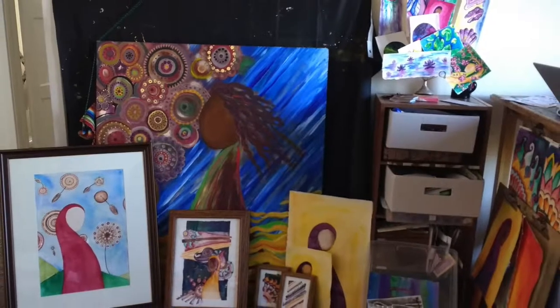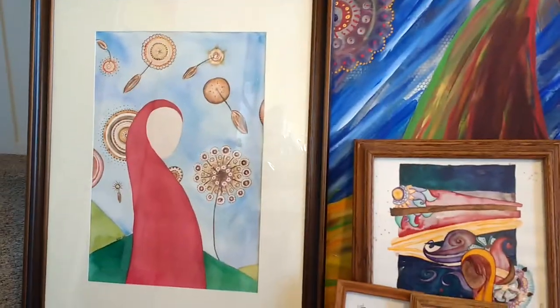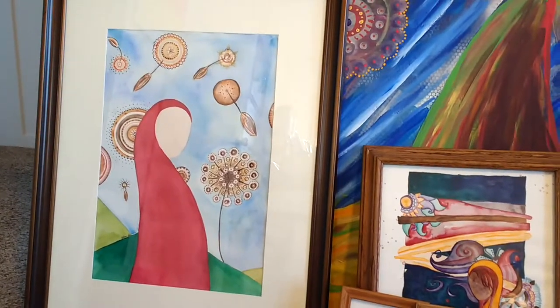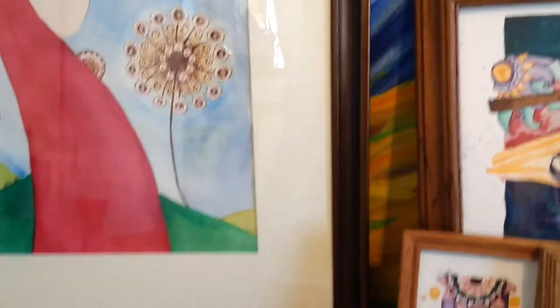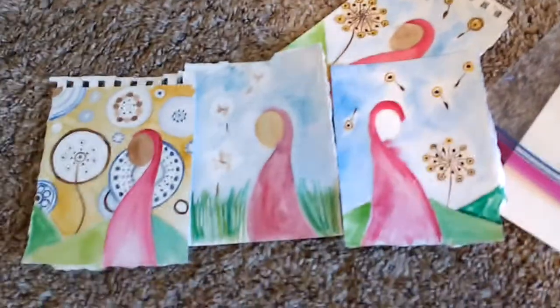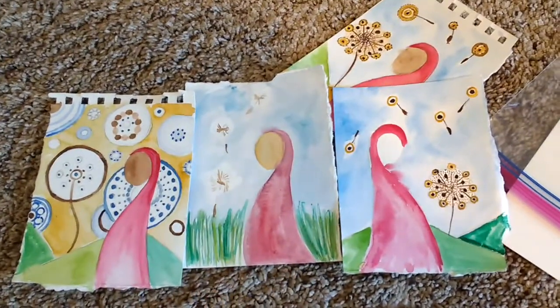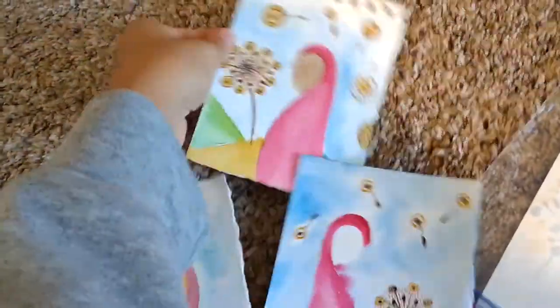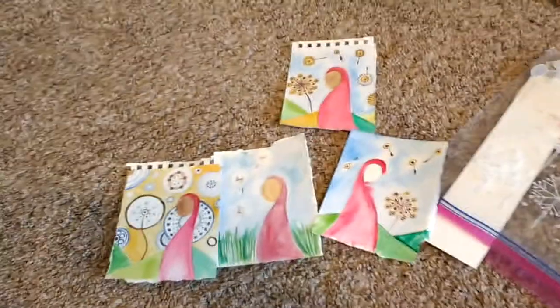These are a couple of paintings that I have that I wanted to show you in my studio. This first one is a commission that I'm actually taking in to the woman who bought it this evening after I get done teaching art. I wanted to show you my process where I painted these three designs, and then from which ones she liked and what she liked about them, I moved on to the final — a draft of the final design, which is like that. And I call these sketches.